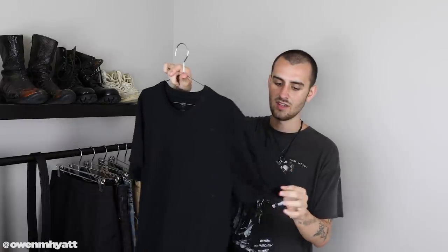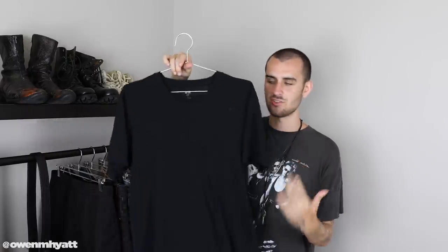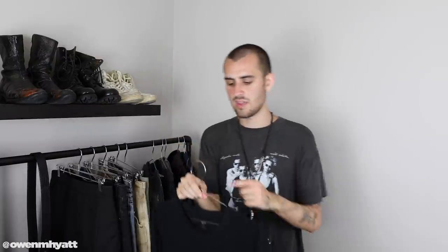Beyond vintage band tees, the rest of my t-shirts are plain black Uniqlo tees. You can buy them in a pack — Supima cotton, so they're really high quality. Uniqlo always has great quality and their t-shirts are almost unbeatable if you're just looking for a basic black tee.